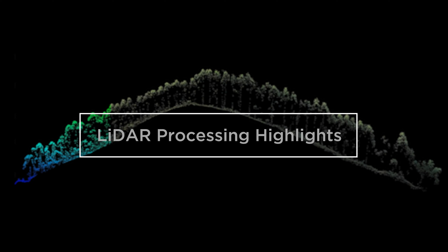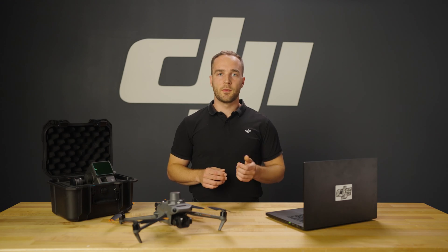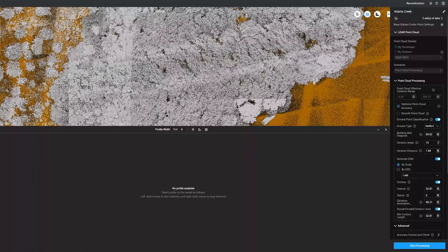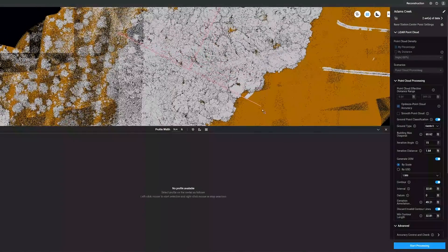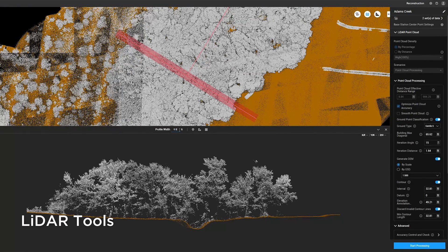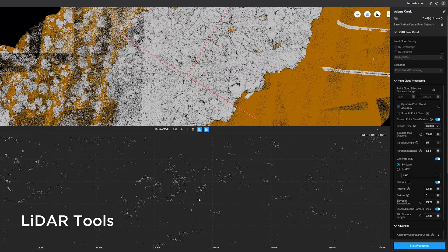This ensures that data output from DJI Terra can be directly applied to the project without any additional modifications. The LiDAR processing workflow shares similarities with photogrammetry but offers the additional feature of ground layer classification. Following this step, DJI Terra directly generates a digital elevation model and contour lines. After processing, you can assess the thickness of the point cloud layer by examining the elevation profile and directly taking measurements within DJI Terra.